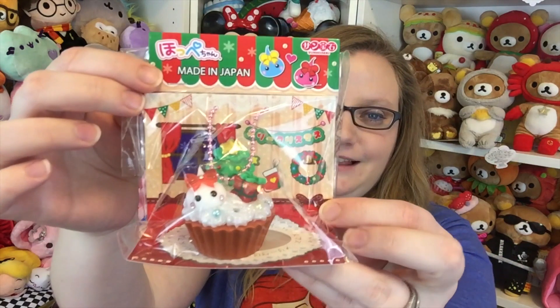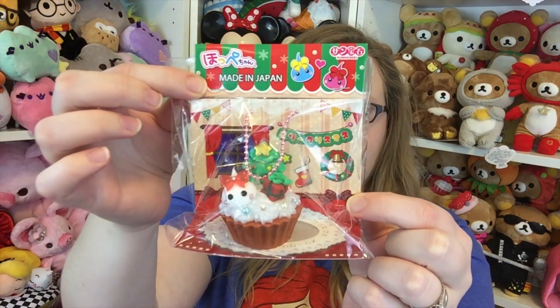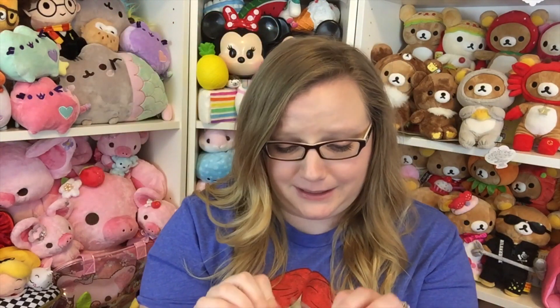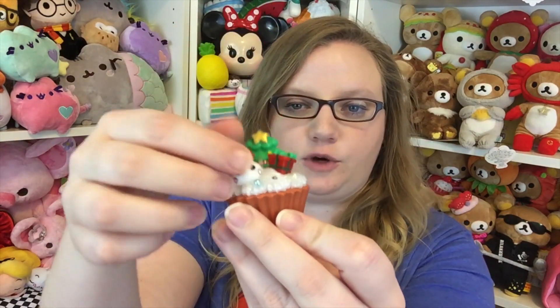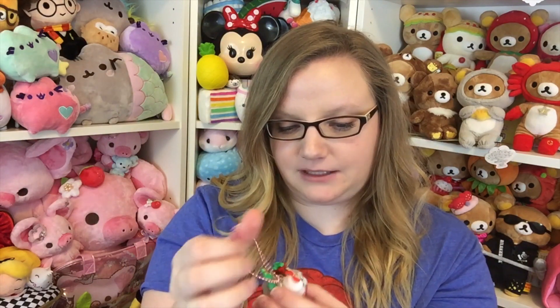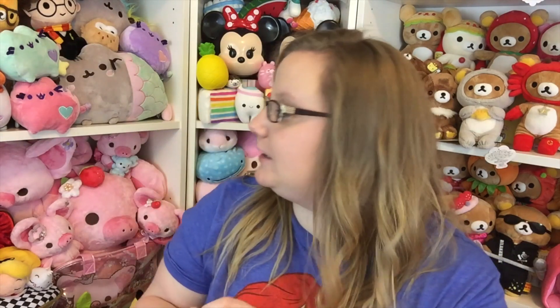Oh my gosh, this is so cute. So this is a little Hoppy Chan keychain. And it has this cute little Christmas scene sitting behind it. I loved when we got the Halloween themed one, so I'm really excited to get a little Christmas themed one. It's on a little cupcake base and there's a little Hoppy Chan with a little Christmas tree and a present. So cute. I love these — I'm really happy to have a little Christmas one.